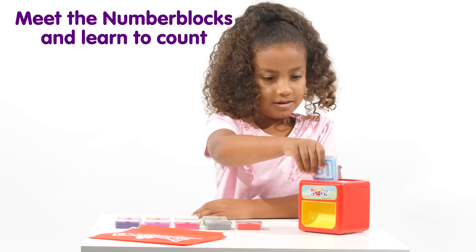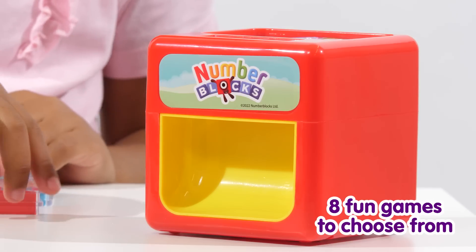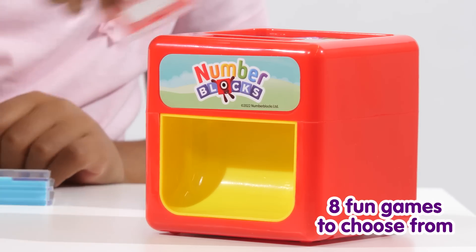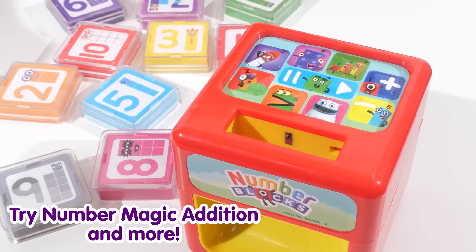Let's play. High five! Let's find out some fun number facts. Place a number block in the queue to get started. Number magic!